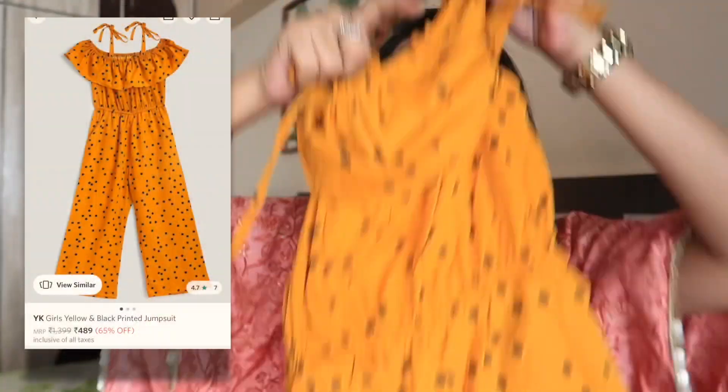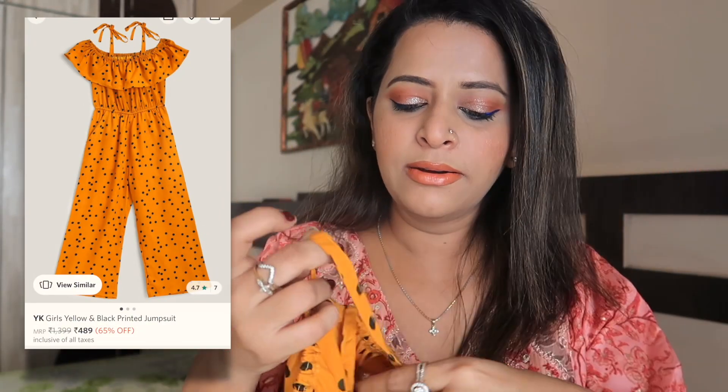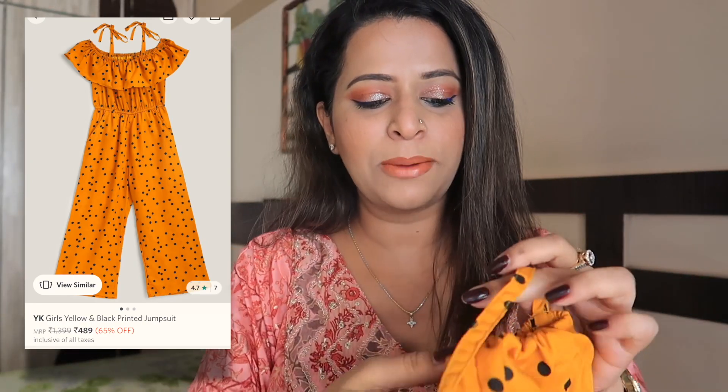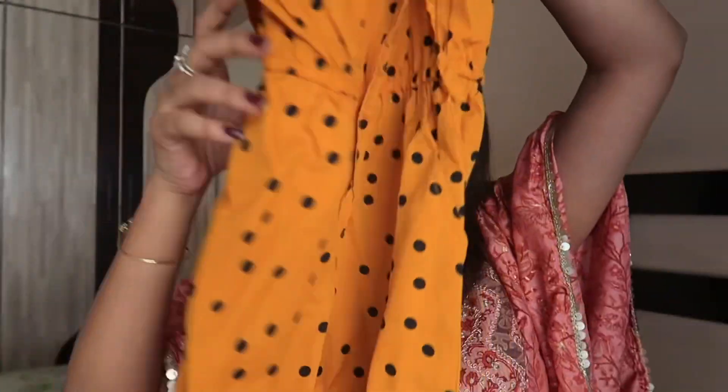Next is a jumpsuit in mustard color with polka dots. It has straps and is basically a cold shoulder style where you can secure it with straps on both shoulders. It has pockets too, which makes it really cool and very smart. I'm sure it will look very good on my niece.